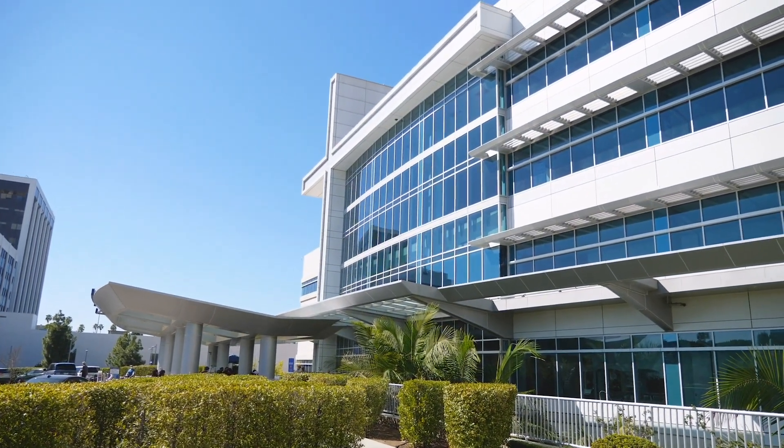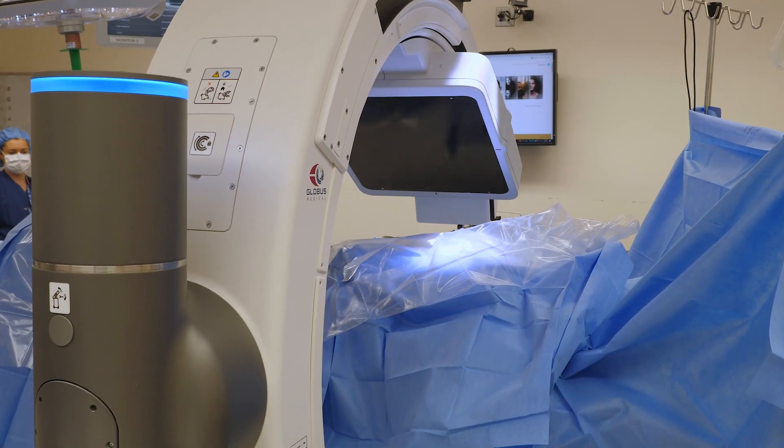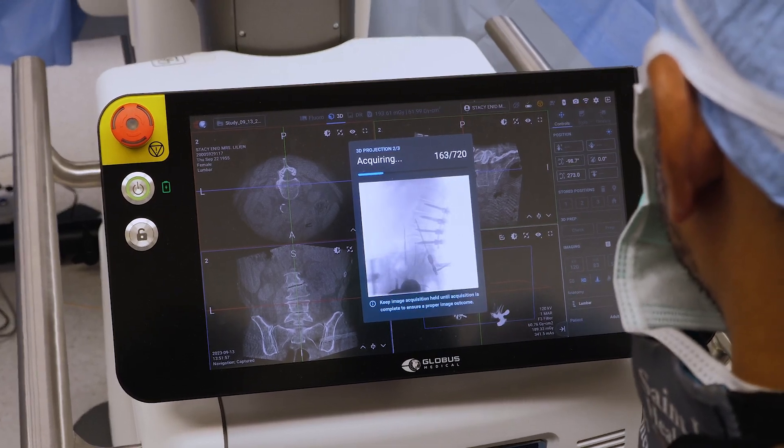My name is Devon Khosla. I'm a neurosurgeon here at St. John's Hospital in Santa Monica. And I just performed a spine surgery with my partner, Daniel Nagasawa.